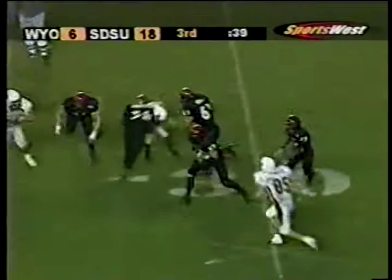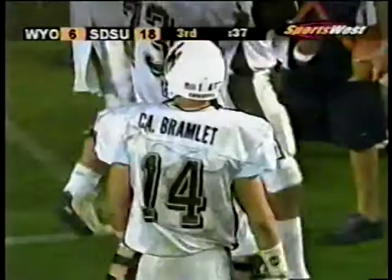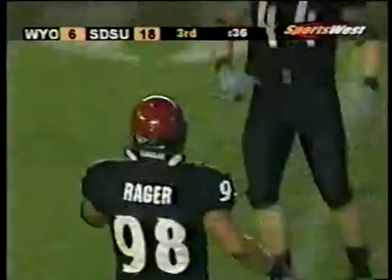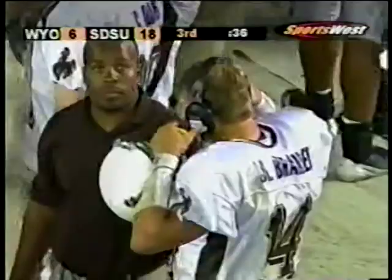Another turnover for San Diego State — Brandon Rager, the defensive end, picks off Casey Bramlett for the third time tonight. What a very uncharacteristic play for Casey Bramlett, who's a veteran quarterback. You start teaching quarterbacks from the time they're little: if you're getting flushed out of the pocket, don't throw the ball late. Texas are looking for more after another turnover.